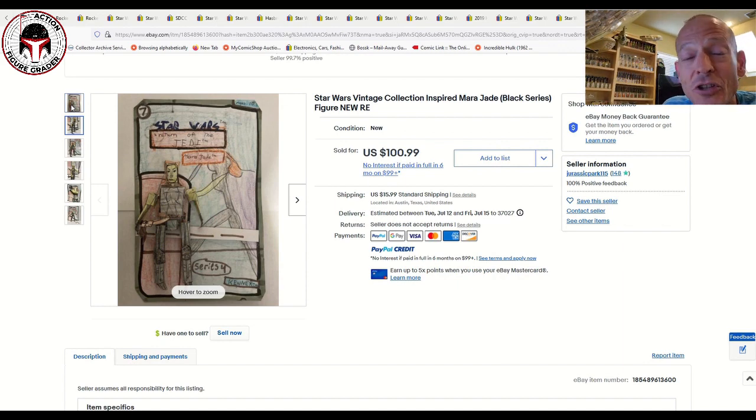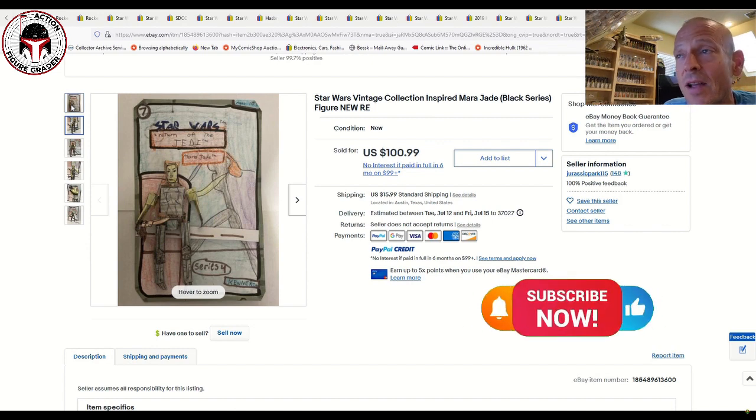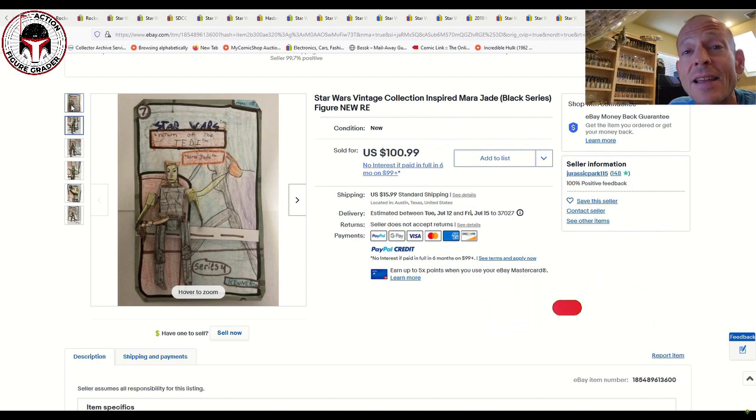Anyway, if you're new to the channel, I hope you enjoyed the video. I try to cover price data for comics, for vintage collection, for vintage Kenner. Please consider subscribing, please leave a like, and comment below with any of your recent pickups for the vintage collection. Thanks so much for watching, and I'll be back soon.